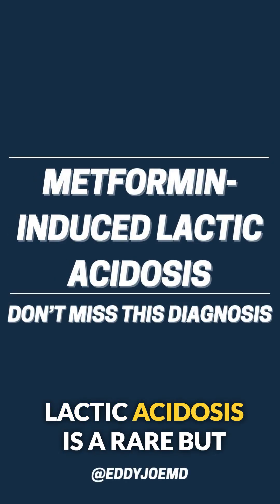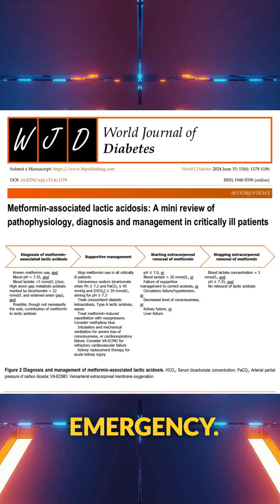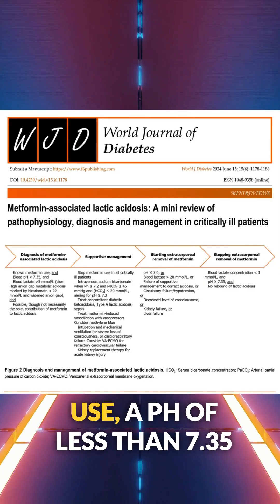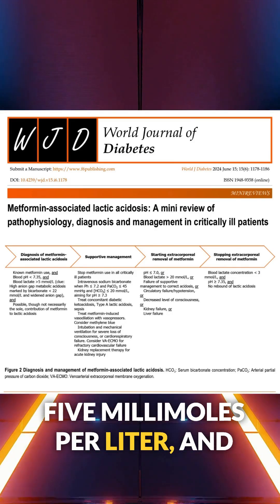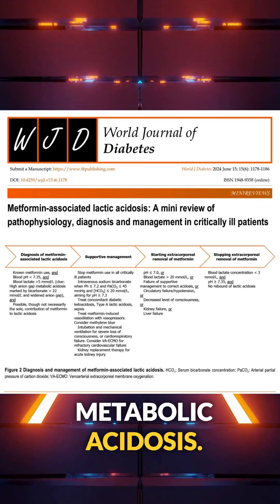Metformin-associated lactic acidosis is a rare but real and true critical care emergency. The diagnosis hinges on three things: metformin use, a pH of less than 7.35 with a lactate greater than 5 millimoles per liter, and importantly, a high anion gap metabolic acidosis.